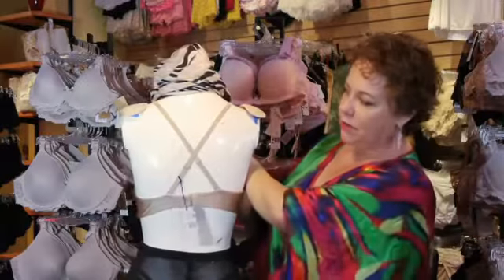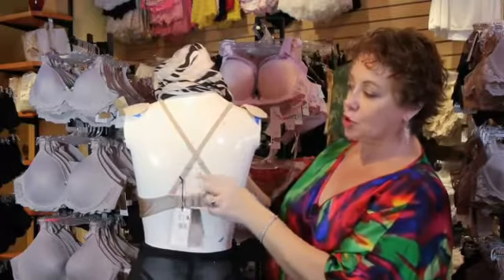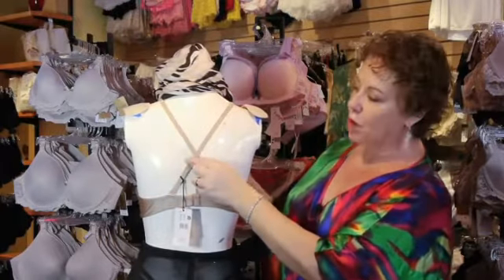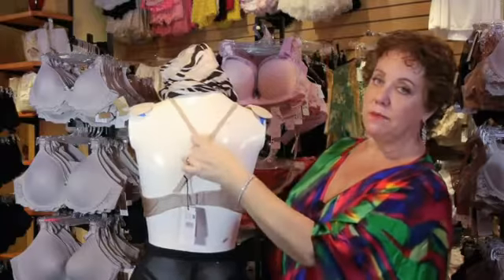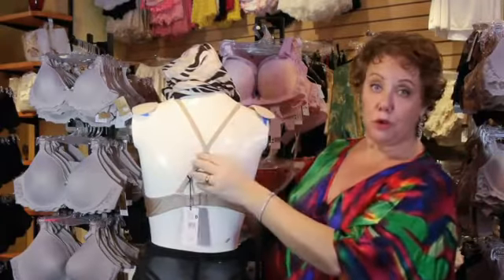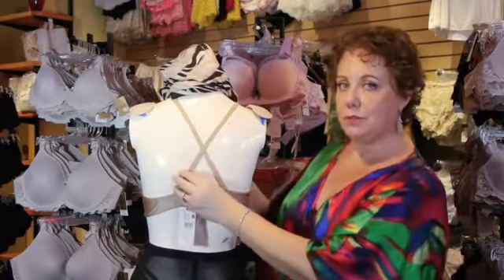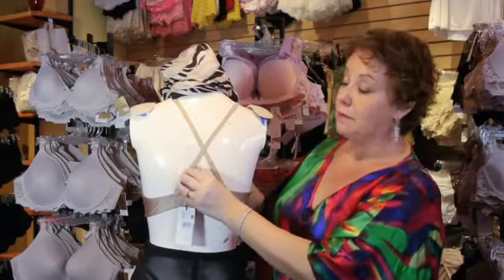You can crisscross the straps in the back forming an X — you can see that X shape there in the back. So if you're wearing a t-shirt or tank top with exposed shoulders, this will solve the problem. Drawing the straps together also prevents them from slipping off your shoulders.